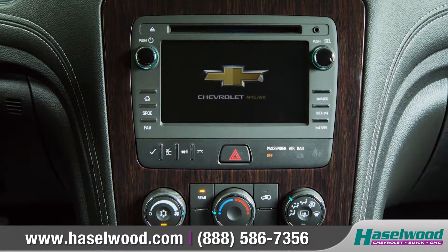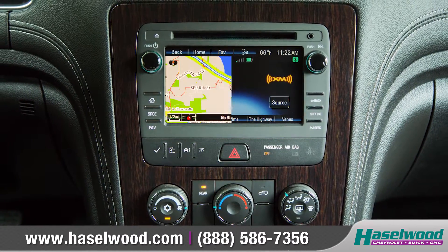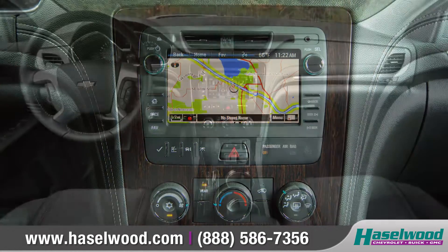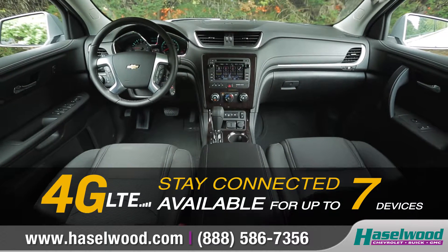Chevrolet MyLink provides easy access to information, music, and available navigation through the 6.5-inch diagonal color touchscreen, and the built-in 4G LTE Wi-Fi turns your Traverse into a wireless hotspot.